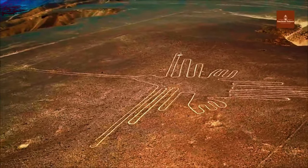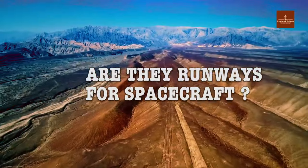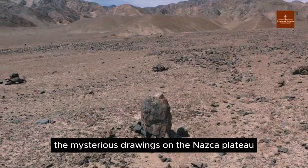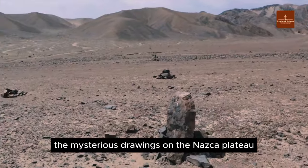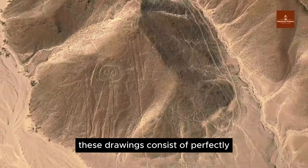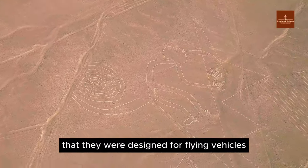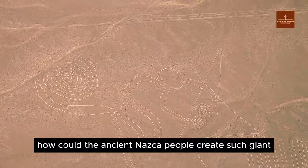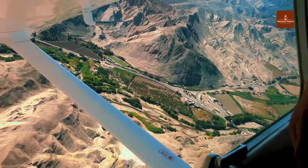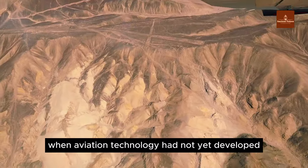The giant drawings on the Nazca Plateau are considered the eighth wonder of the world. About several hundred years before the Common Era, these drawings consist of perfectly designed lines on a flat and smooth surface, giving the impression they were designed for flying vehicles. How could the ancient Nazca people create such giant and precise drawings, and how could they observe them when aviation technology had not yet developed?